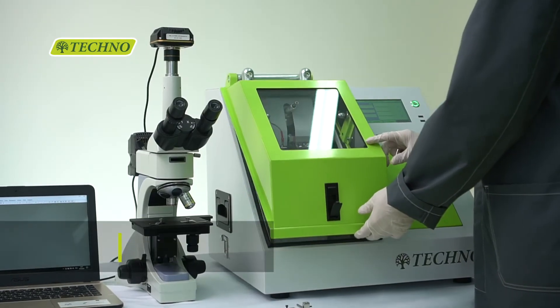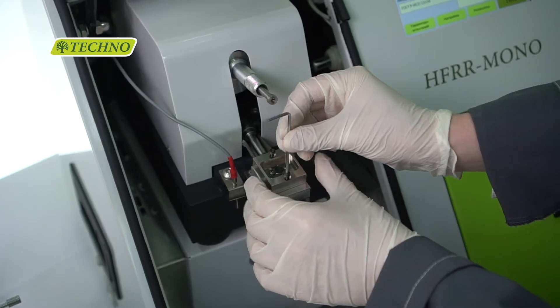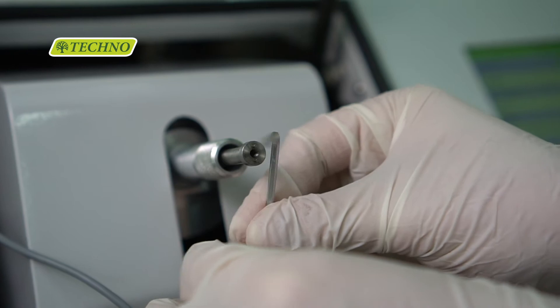The High-Frequency Reciprocating Rig is a system used for sample lubricity analysis during slow cyclic sliding. It is particularly useful in diesel-fuel lubricity assessment.